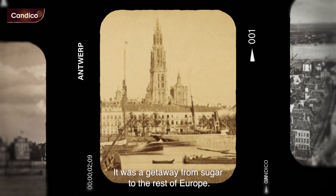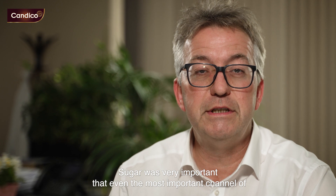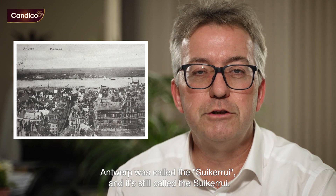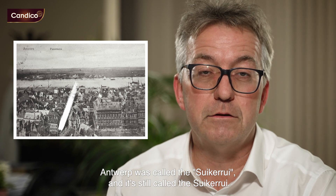It was a gateway for sugar to the rest of Europe. Sugar was so important that even the most important channel of Antwerp was called the Surkerre, and is still called the Surkerre.